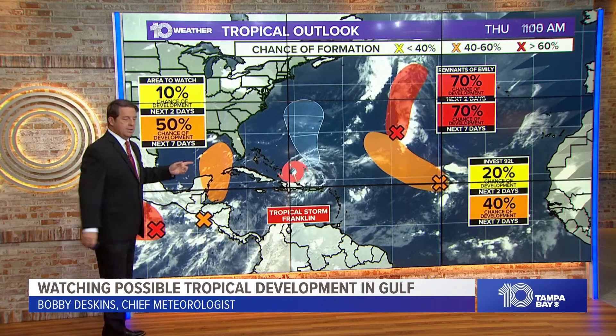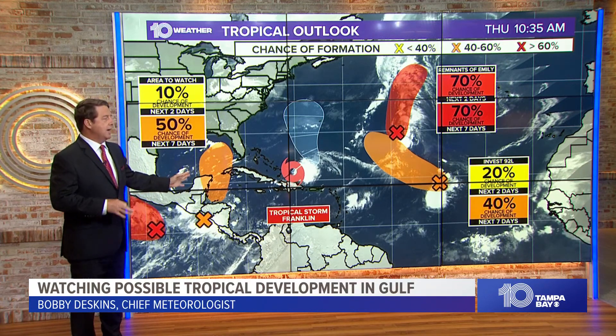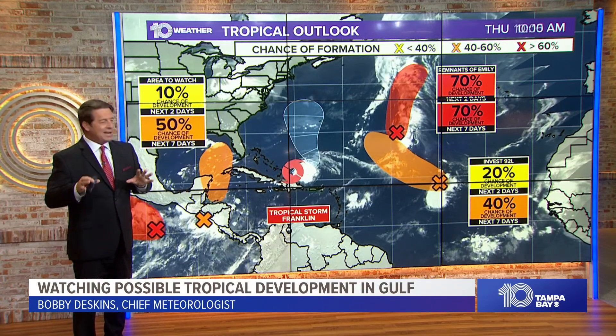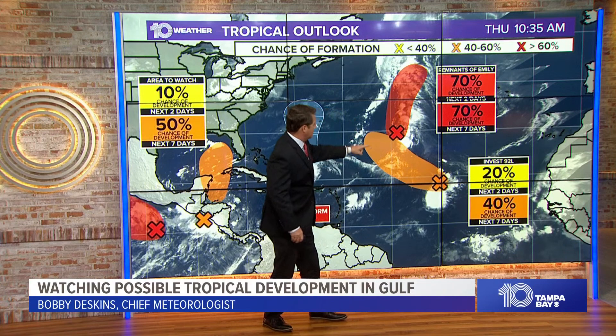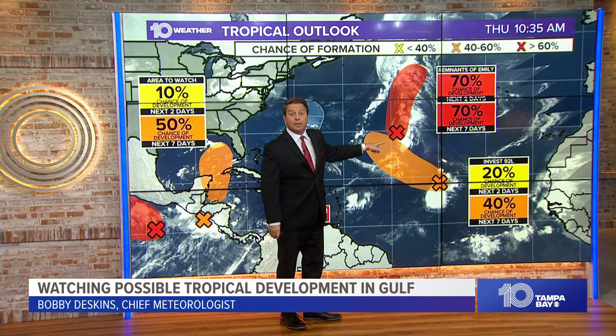So now here we go. Let's talk about what we're looking at. A lot going on in the big picture. Let me start over here in the eastern Atlantic, because that's not a big deal at this point. We've got this system, which is Invest 92, and the models basically take it out to the northwest and recurve it. Not a big deal — 40% chance for development. That is the remnant of Emily.